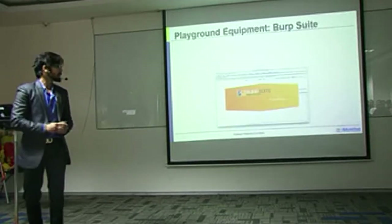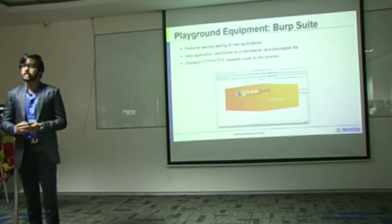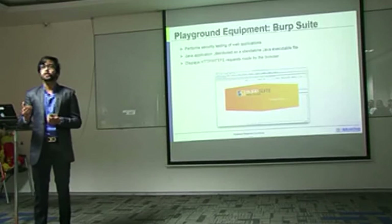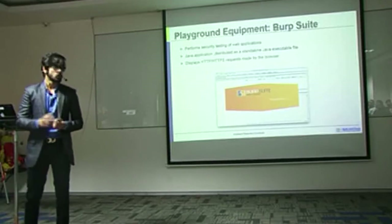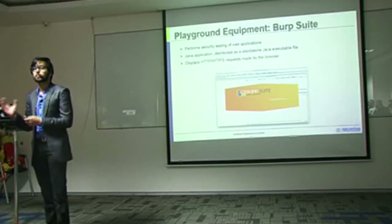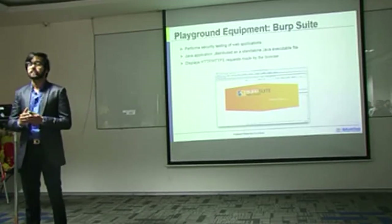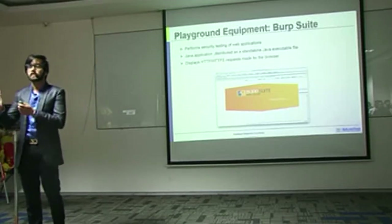The first tool is BurpSuite. It is an integrated platform for performing security testing of web applications. When this tool came into existence, it was initially used just as a proxy for interception of your HTTP/HTTPS requests. But now it has grown into a completely full web application penetration assessment and scanning tool. It's a simple Java application which can be easily installed on your machine, and with just one simple configuration — mapping the port with your tool and your browser — you can easily start intercepting request responses and studying vulnerabilities in the traffic.